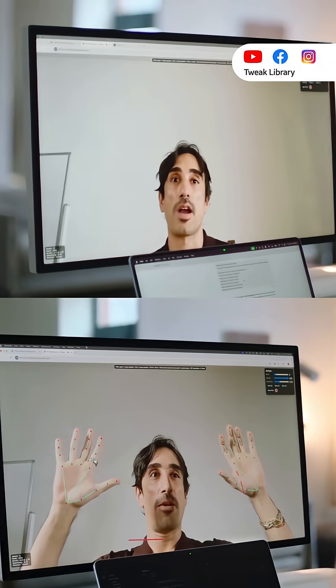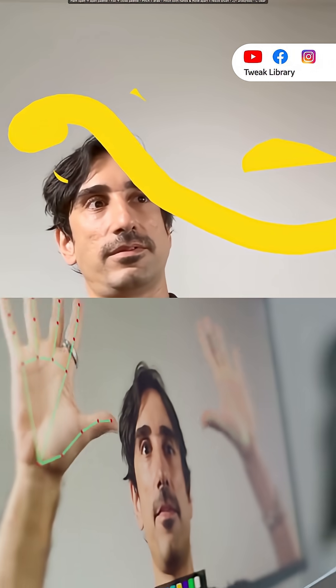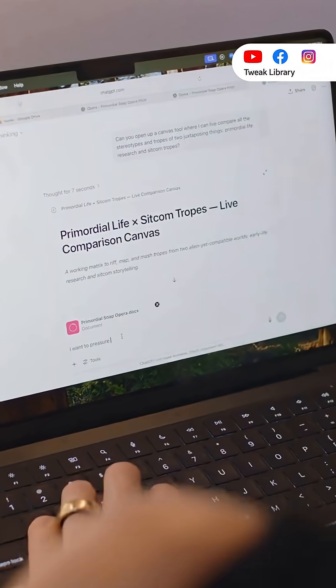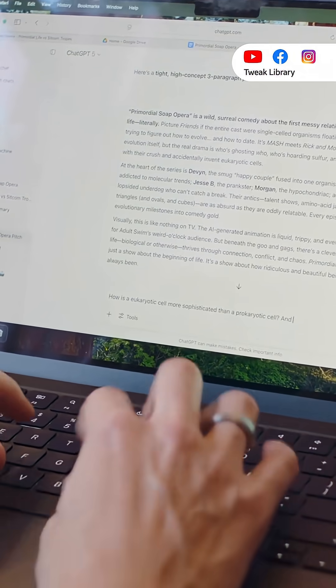You can talk to it like a real person. It listens and replies in real time with emotions and natural flow. It's also way more accurate than before — OpenAI says it makes fewer mistakes and is better at reasoning. They've also added more safety features so it avoids giving harmful or risky content.